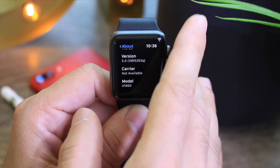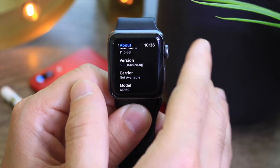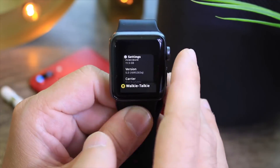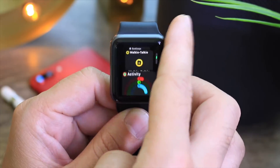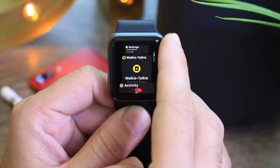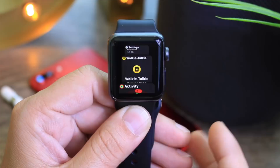Hey guys, in today's video I wanted to talk about WatchOS 5 and share my experience with WatchOS 5 so far — beta 1. Keep in mind WatchOS won't be launching until the fall, so a lot of these features may change before its official launch, and some of these are not even here just yet.